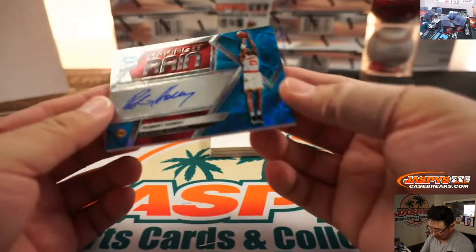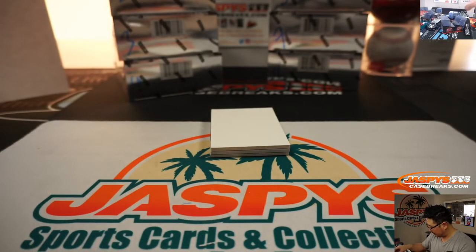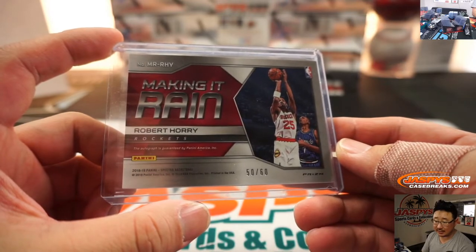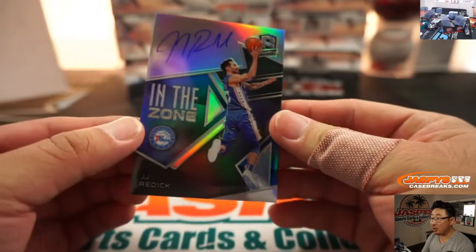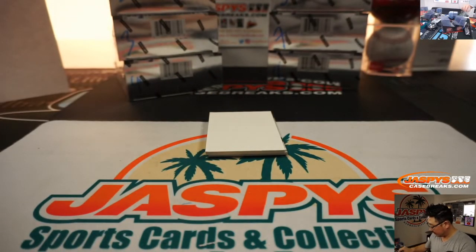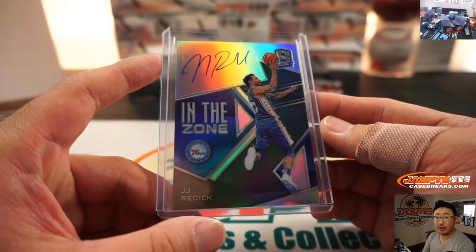We got Making It Rain, Robert Horry, Rockets edition. Robert Horry does make it rain — Big Shot Bob, as they call him. And that is 50 out of 60 — zero again, Derek Payne. JJ Redick in the zone autograph, Sixers edition, and that's 54 out of 75 — Matthew with number four.